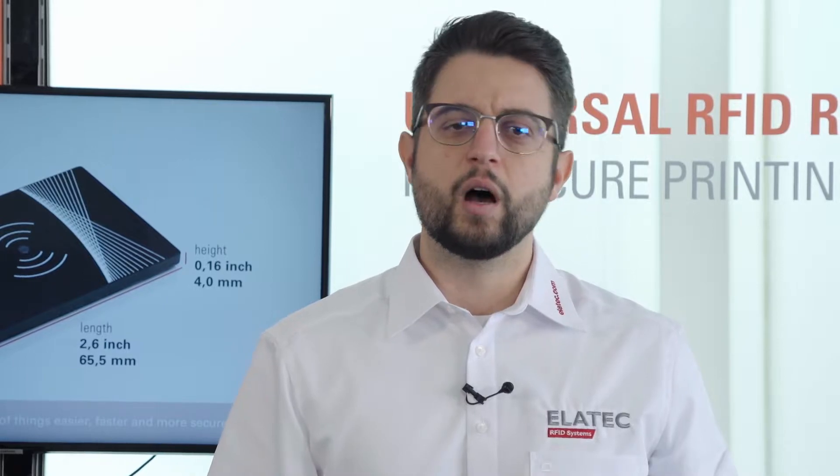There are tremendous advantages to using a card reader with remote firmware update capabilities. Unforeseen changes to a customer's card technologies can happen. We at Elotech, along with our customers, have seen it time and again. An end customer needs to migrate to a new card technology due to a system upgrade or consolidation of multiple companies.